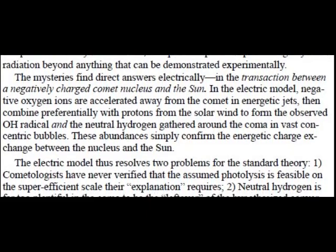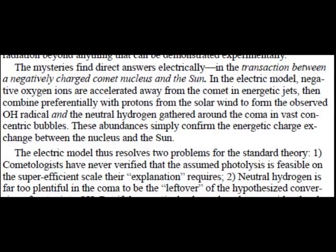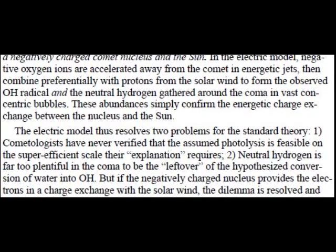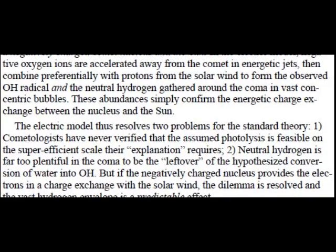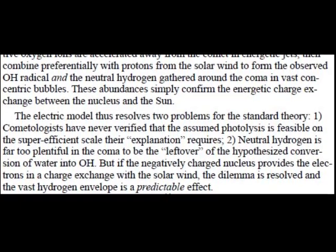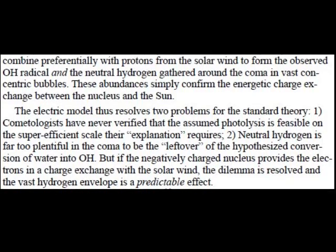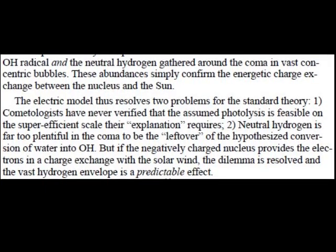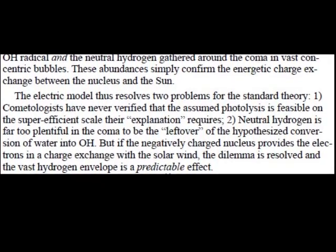The neutral hydrogen gathered around the coma in vast concentric bubbles confirms the energetic charge exchange between the nucleus and the sun. The electric model thus resolves two problems for the standard theory. One, cometologists have never verified that the assumed photolysis is feasible on the super-efficient scale their explanation requires. And two, neutral hydrogen is far too plentiful in the coma to be the leftover of the hypothesized conversion of water into OH. But if the negatively charged nucleus provides the electrons in a charge exchange with the solar wind, the dilemma is resolved and the vast hydrogen envelope is a predictable effect.